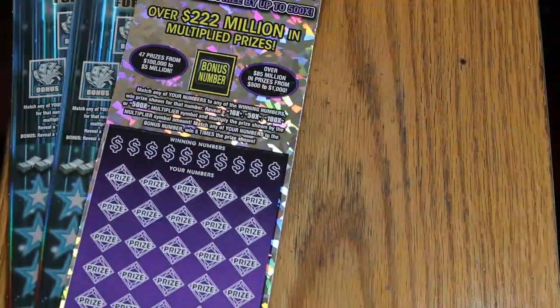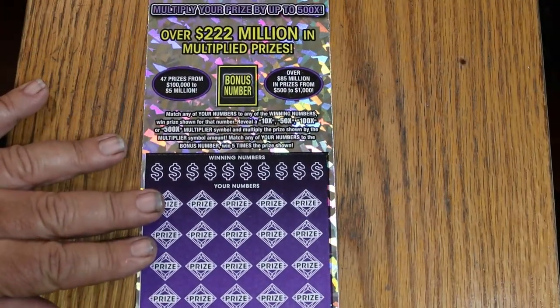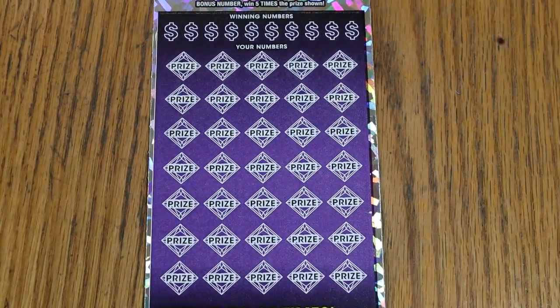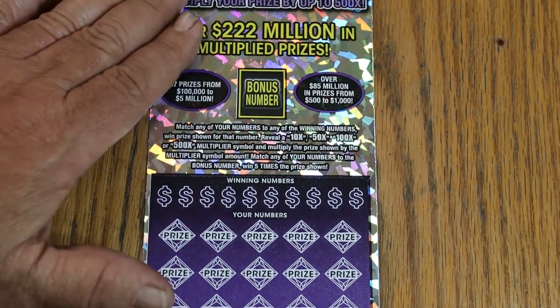On the 500X, I've got ticket 15. Odds are 1 in 2.51. This is a match-your-number, find-the-winning-number game. Find the multipliers at 10, 50, 100, or 500 times and win accordingly. Or find the bonus number for five times. The book number on this is 271.825. Odds are 1 in 2.51.